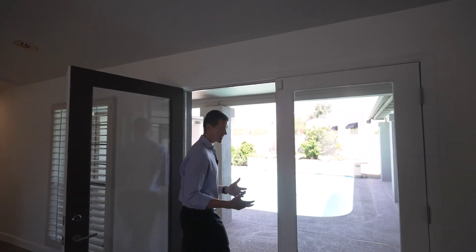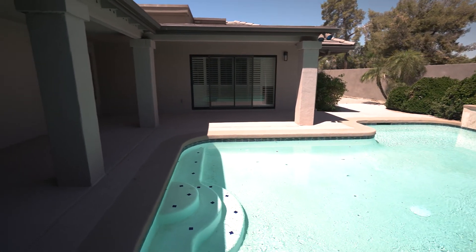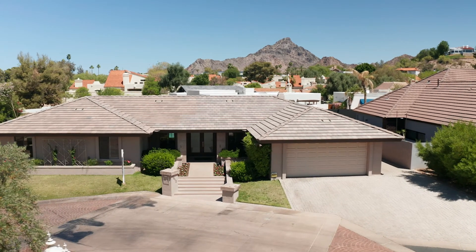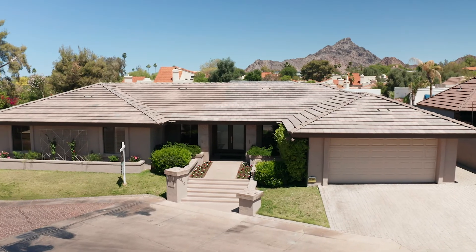Here in Arizona, we get a lot of splash time, so we're coming into the summer months where this gets a lot of use. Thanks everybody for joining me today at 2412 East Montebello. If you have any questions on this property or any others in the Biltmore neighborhood, feel free to reach out anytime — 602-561-0445, or you can email me at tucker@thebrokery.com. I'll be more than happy to assist. Make it a great day.